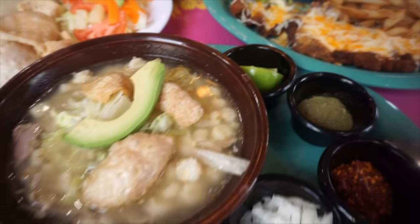Over here we got the pozole — our award-winning soup. It's a corn stew with pork rinds, pork, lettuce, and avocado. It comes with lime, oregano that you can put on top, chili de arbol, and onion.